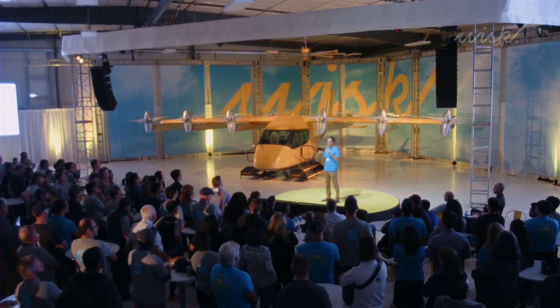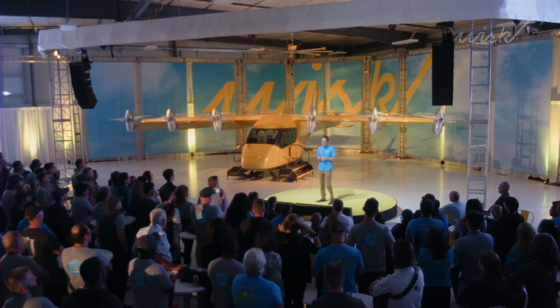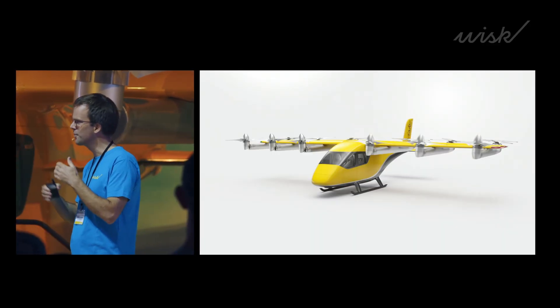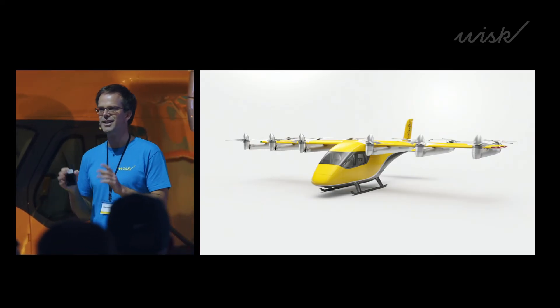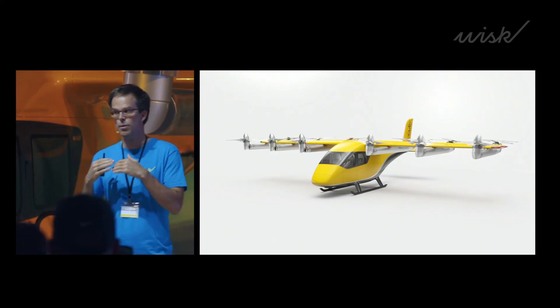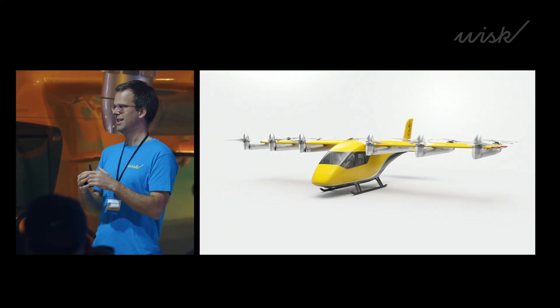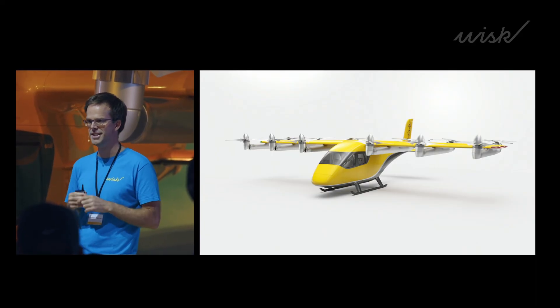We submitted the G1 earlier this year and got amazing feedback from the FAA. We are actively going through G2 as well, and it's really exciting to see how fast we are moving. The FAA is fully engaged — they want this to work, they want this to happen, they are all in on this. It's amazing and we should grasp that opportunity and push it forward.